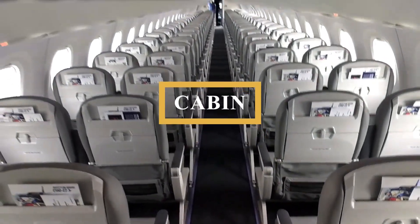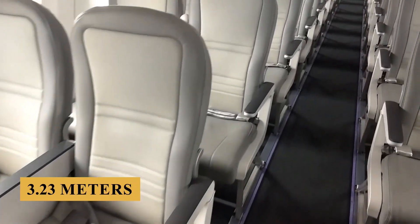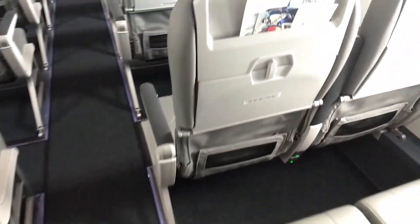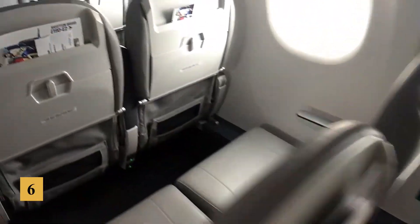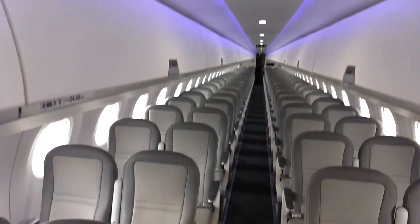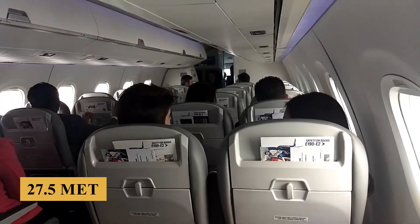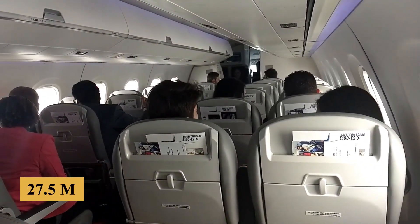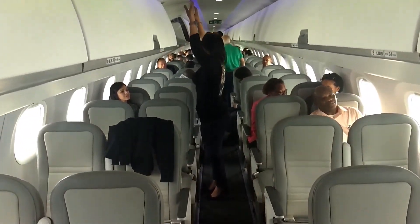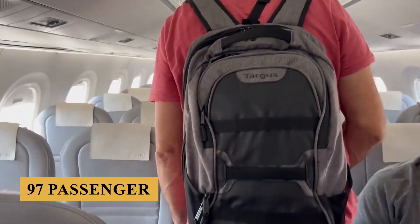Stepping inside, the cabin width is 10 feet 7 inches, or 3.23 meters, providing ample space for passengers to enjoy a comfortable journey. The cabin height measures 6 feet 7 inches, or 2 meters, which allows most passengers to stand upright while moving down the aisle. With a cabin length of nearly 90 feet, or 27.5 meters, the E190 E2 can accommodate up to 114 passengers in a single-class high-density layout, or around 97 passengers in a two-class configuration.